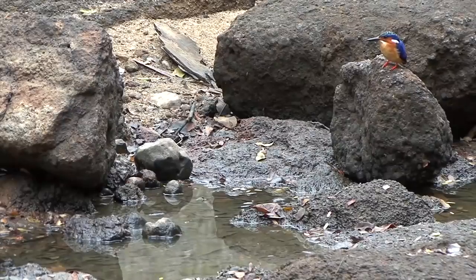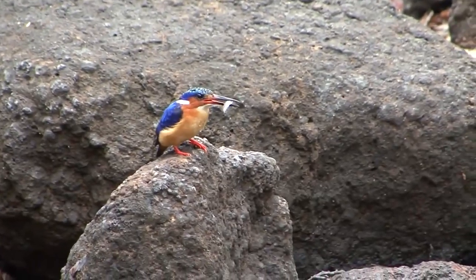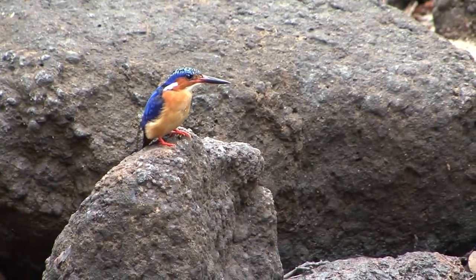Kingfishers are a family of beak-heavy birds found all over the world, though most species live in Africa, Asia, and Oceania. There are over a hundred described species of kingfisher, and for the most part, they all share a similar set of characteristics.